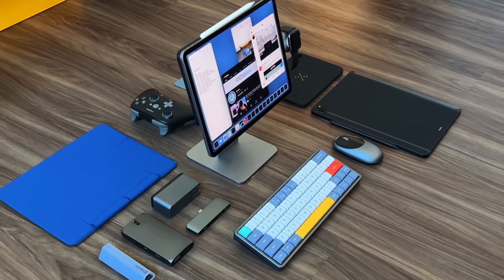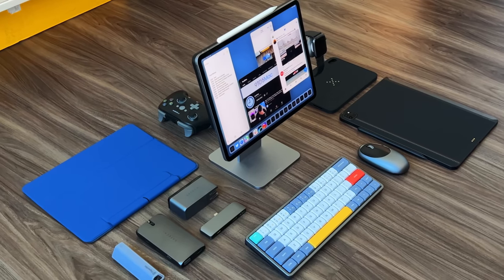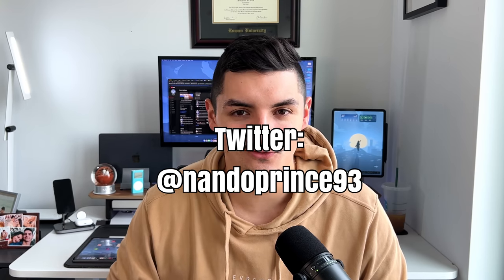Before we get started, if you watched my iPhone accessory video, you'll know we're doing a giveaway in each of these videos. All you have to do is leave a comment, and the winner of the last video is announced right here. Reach out to me on Twitter — do not believe any of the people commenting and impersonating 9to5Mac or impersonating myself in the comments. The giveaway will only be done through Twitter. Leave a comment below to enter to win one product from this video, and we'll announce that winner when we start talking about MacBook accessories in the next video.